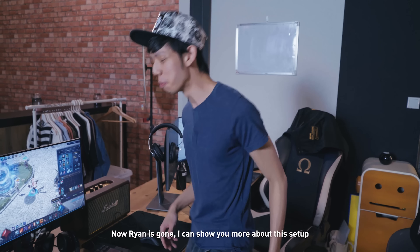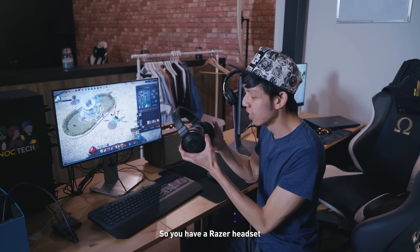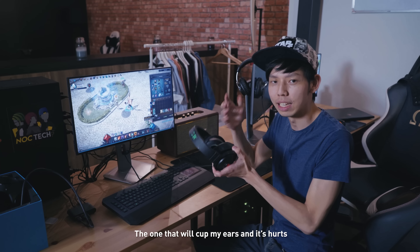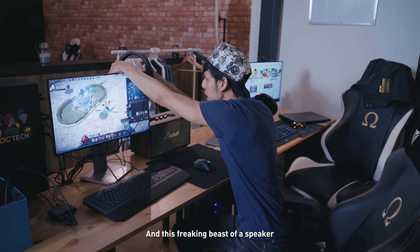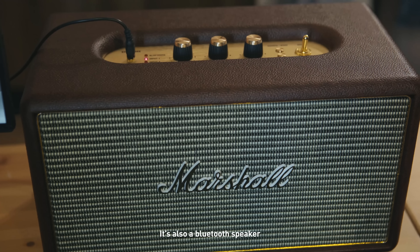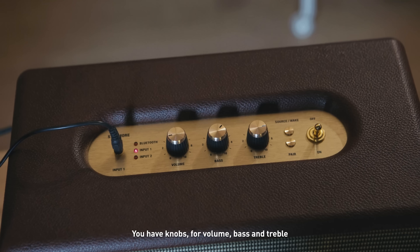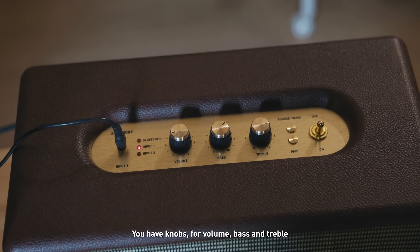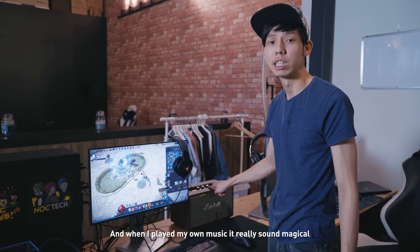Now Ryan's gone so I can show you more about this setup. There's a Razer headset — it can cut your ears and it hurts, but it's actually a good headset and it's USB. And this beast of a speaker — it's also a Bluetooth speaker. The build quality is leather, with knobs for volume, bass, and treble. When I play my music, it really sounds magical.